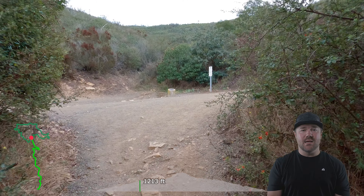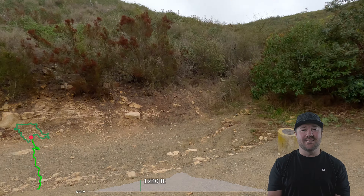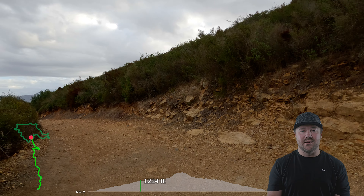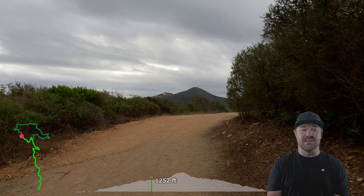Once at the top, you'll realize you could have just driven all the way to the top — and parking is available. But after that reality sets in, you can enjoy the views of the surrounding area. On a clear day, you can see the ocean.